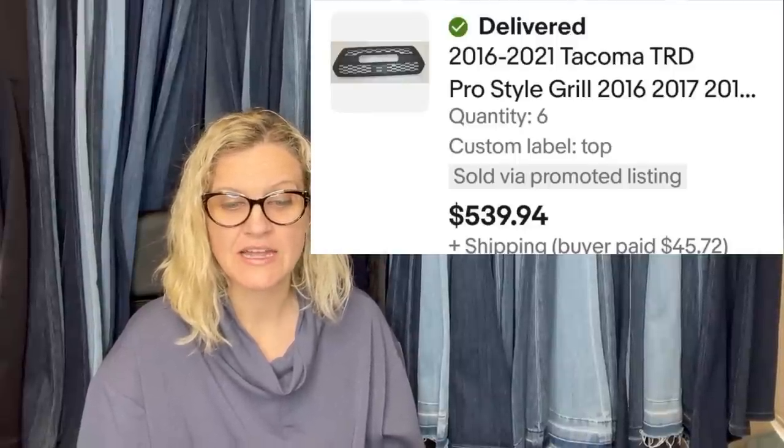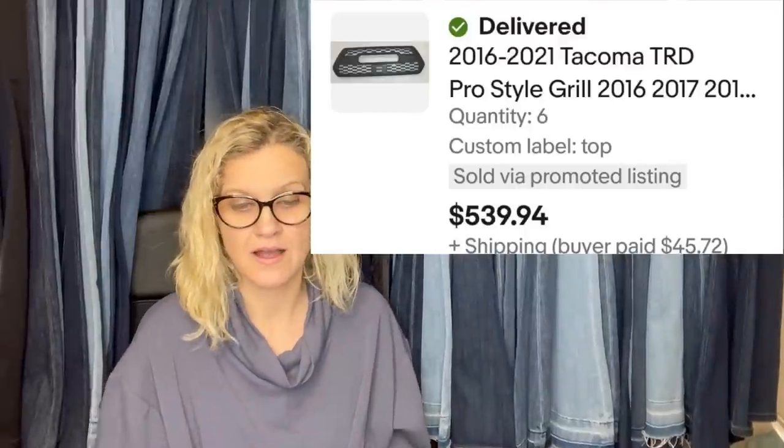This next one came from a storage locker — bought the entire locker for $40. Listed it for $125 and took a best offer of $115. It is a vintage Ching-Gon chain steering wheel, three-spoke chrome OG low rider, eight-inch chain link. Then, six Tacoma TRD Pro Style Grills bought from a Facebook Marketplace seller for $75 total, and the buyer paid full price of $539.94. Took three months to sell — I would have walked right past that.